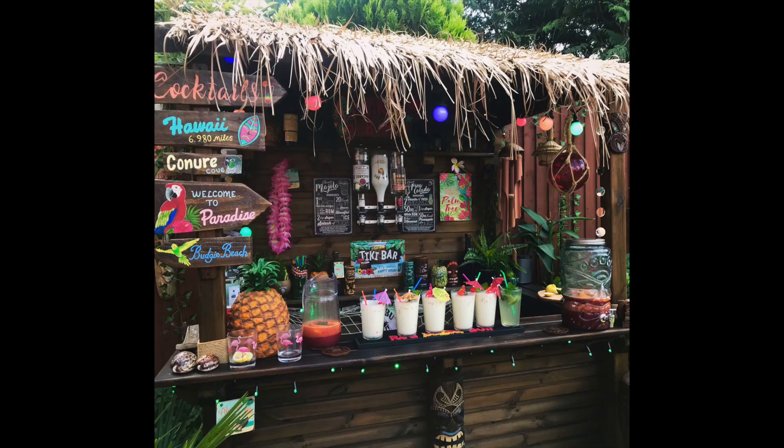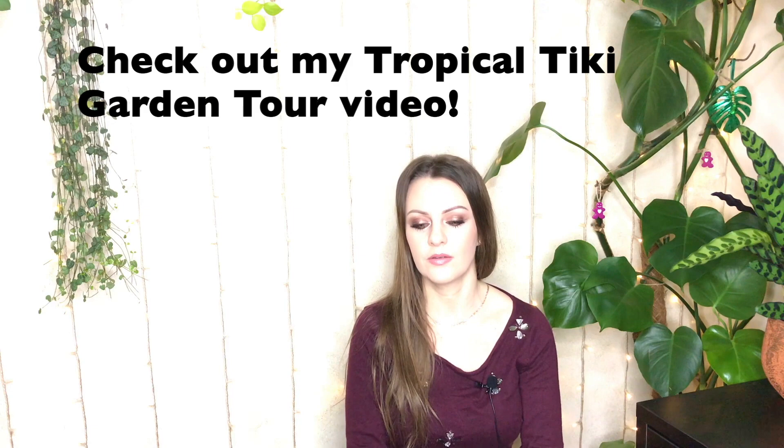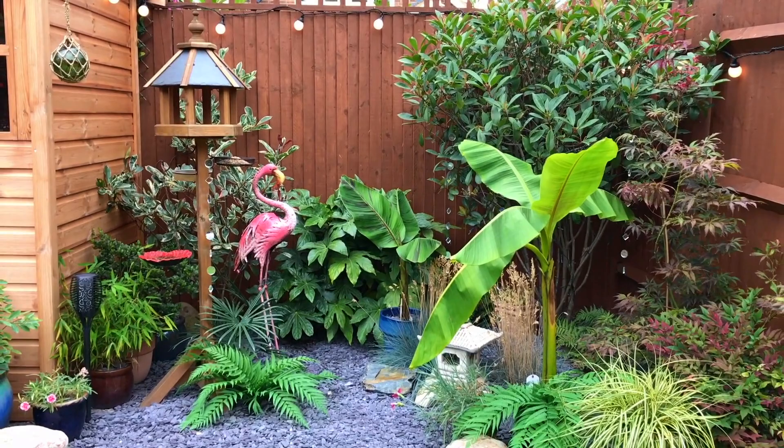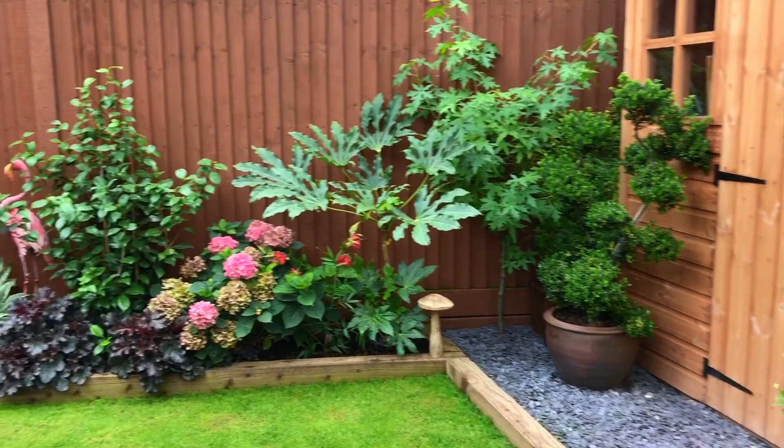I guess that started me off on the tropical plants because I decided to go with a tropical theme for my garden. Originally I chose Japanese, but after I got my little tiki bar I decided to go with a tropical theme. I probably would have done it a little bit different if I'd started from scratch again, but I'm really pleased with how it's come out. I'm still going to add little bits to it — I really want to get a tree fern.